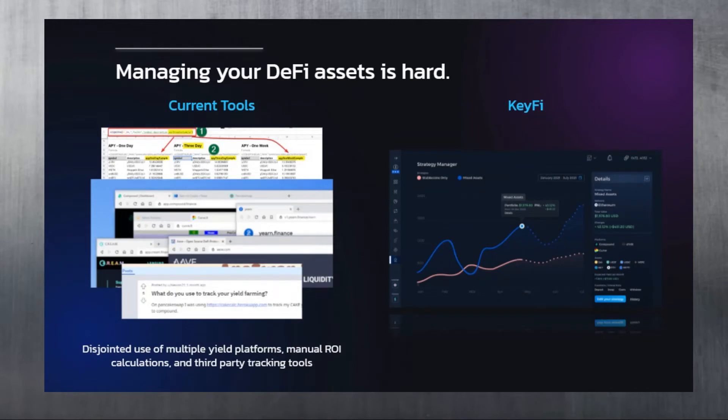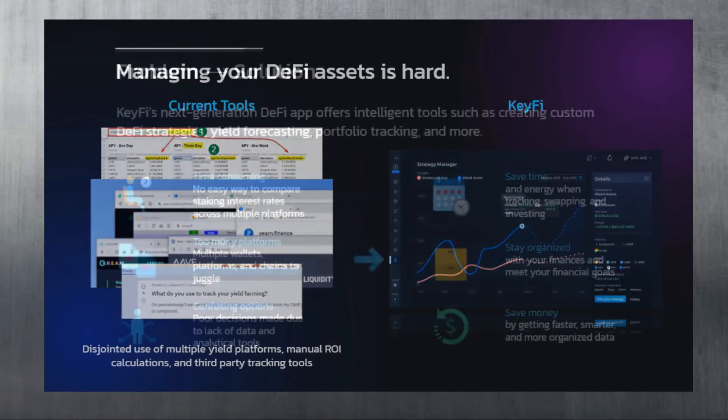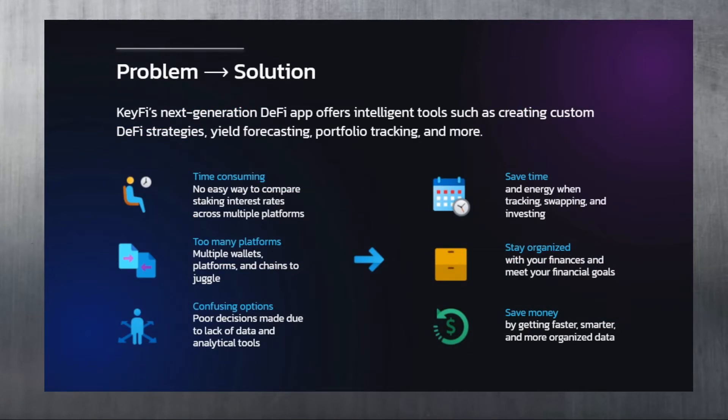Managing your DeFi assets is often hard because there are many staking and yield options for many tokens across different platforms, protocols, and chains. Time is wasted juggling different browser windows, comparing returns, and using spreadsheets and formulas that can get complicated. Third-party tools can also be confusing or disjointed, which leads to confusion, wasted time, and possibly poor decision-making.